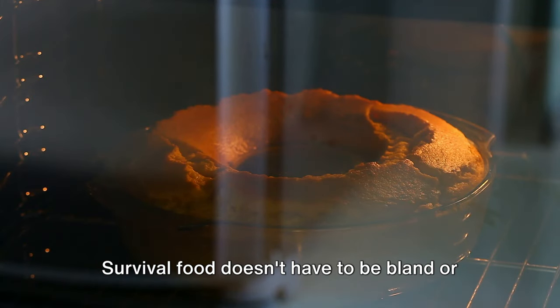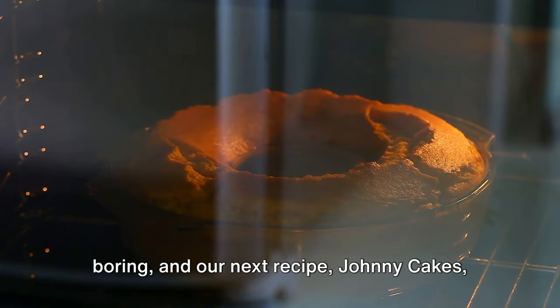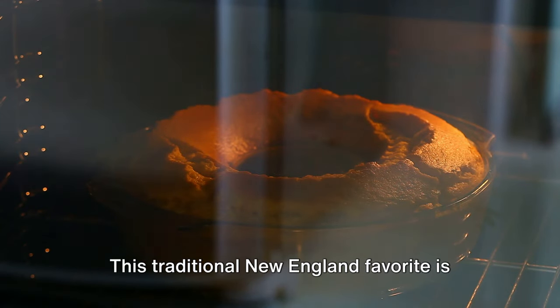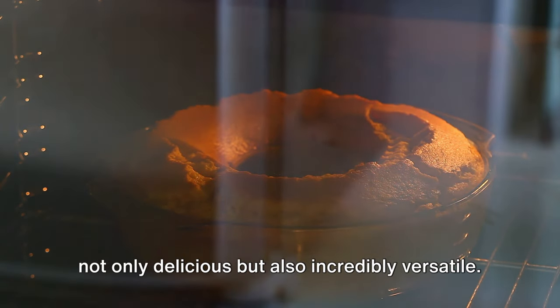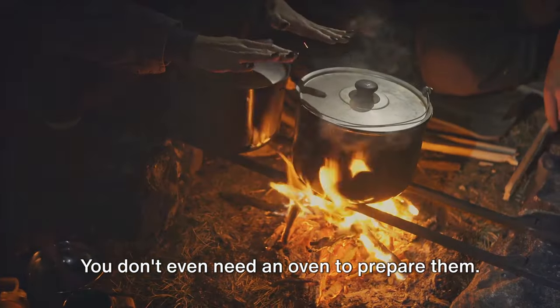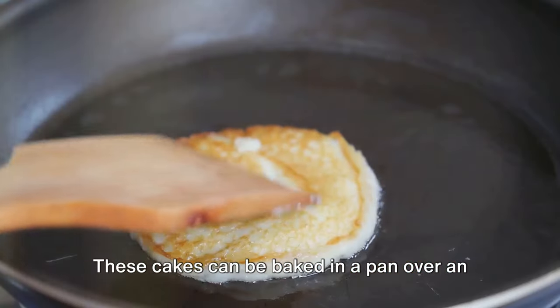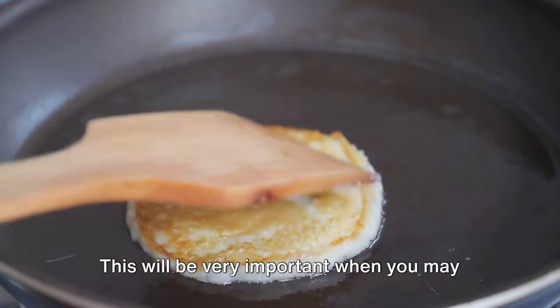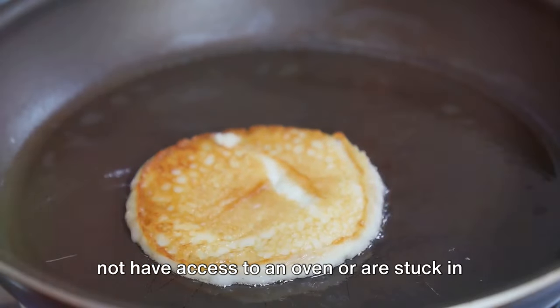Survival food doesn't have to be bland or boring, and our next recipe — Johnny Cakes — is a testament to that. This traditional New England favorite is not only delicious but also incredibly versatile. You don't even need an oven to prepare them; these cakes can be baked in a pan over an open flame, which will be very important when you may not have access to an oven or are stuck in the wilderness.